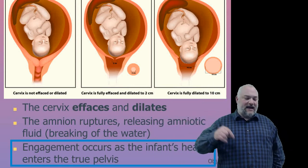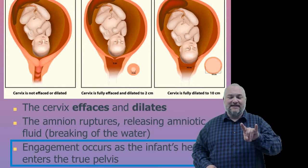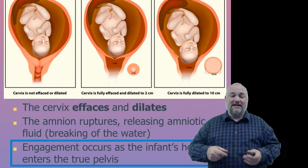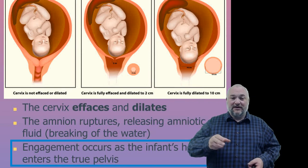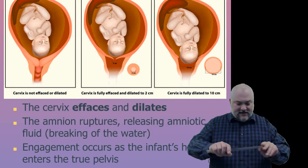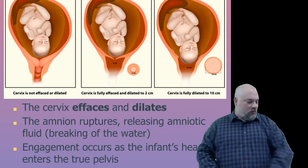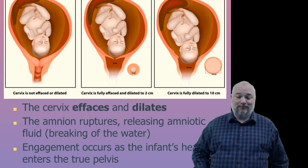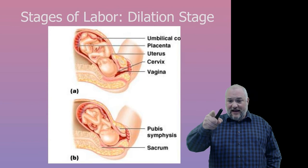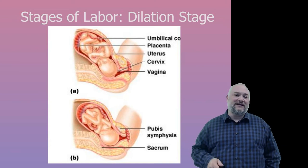Engagement occurs as the infant's head enters the true pelvis. Full dilation requires 10 centimeters — that's when the doctor says it's okay to push, and they will literally measure with their fingers. Looking at the diagram, we can see the cervix getting thinner and wider until it is fully effaced and dilated, with the baby's head engaged inside the pelvis.